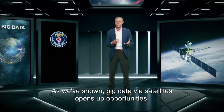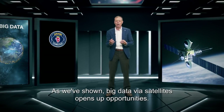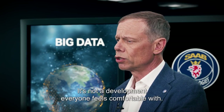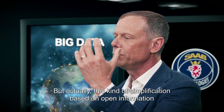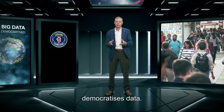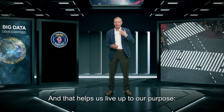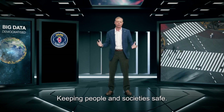Big data via satellite opens up opportunities and we will see more space-based monitoring going forward. It's not a development that everyone feels comfortable with. But this kind of simplification, based on open information, democratizes data — instead of the very few having access to it, more people will. And that helps us live up to our purpose: keeping people and society safe.